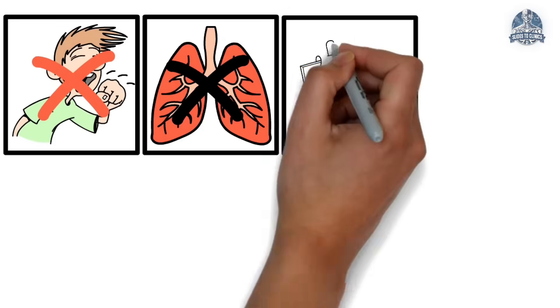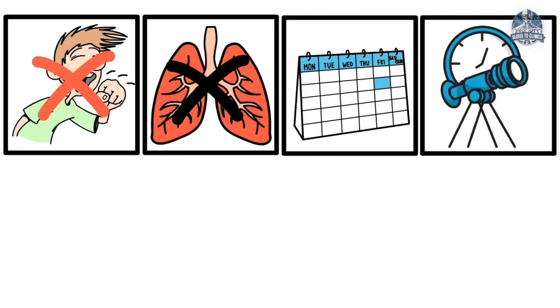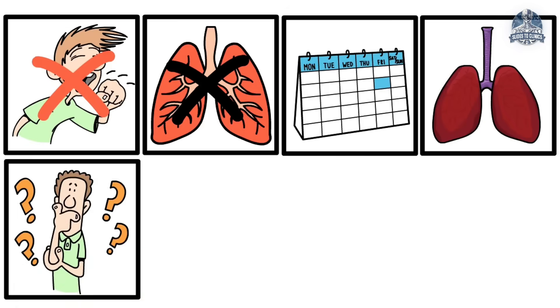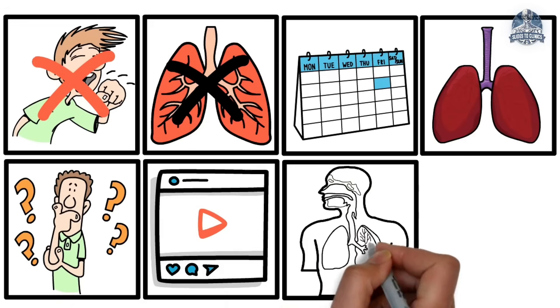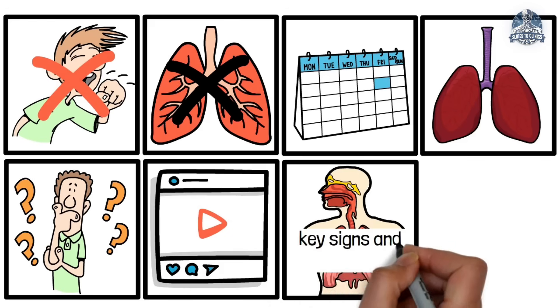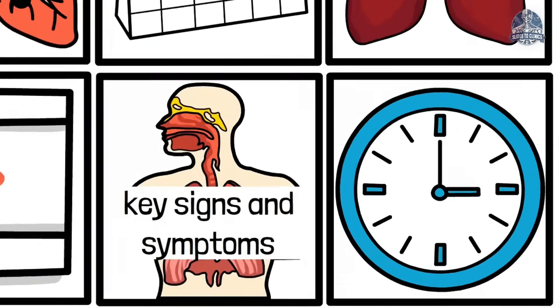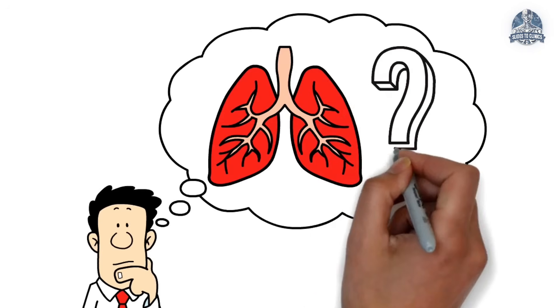Some cases clear up in just a few weeks, while others linger and may point to chronic lung disease. So how would you tell the difference? In this video, I'll be breaking down the types of bronchitis, the key signs and symptoms, and what you really need to know — all under 6 minutes. And by the end, you'll have a full picture of what we're talking about.